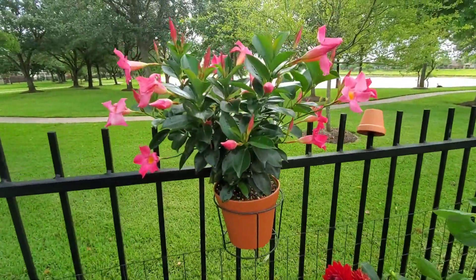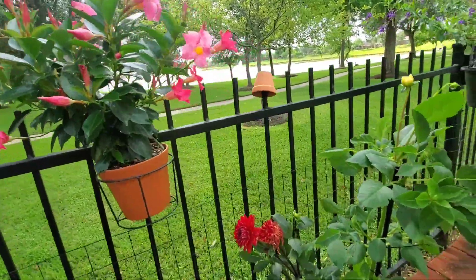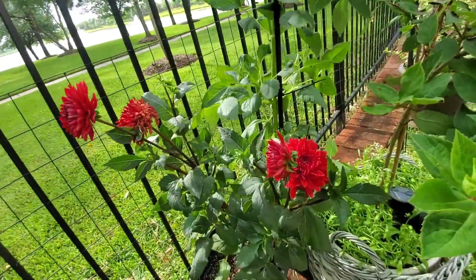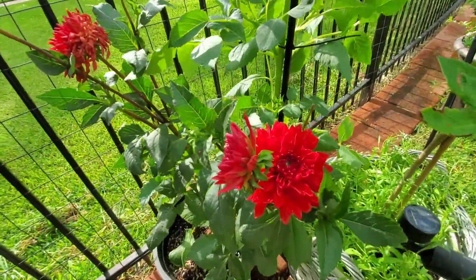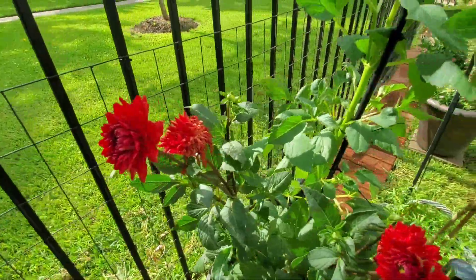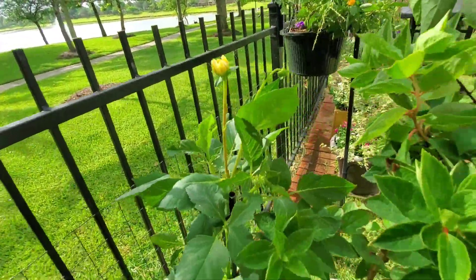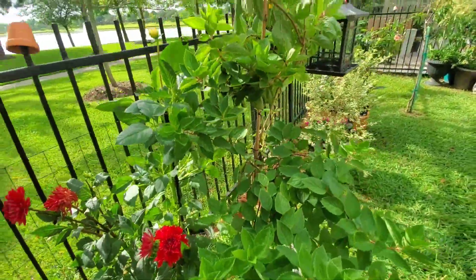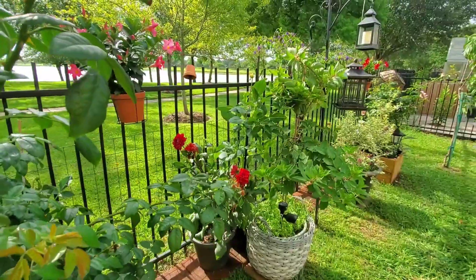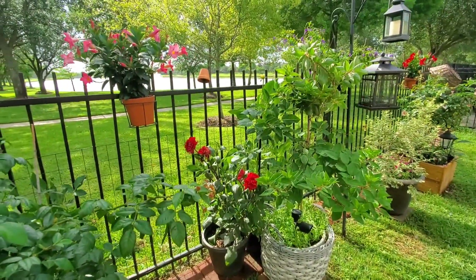So beautiful, right? I want it to trail on the fence, but it's not making any moves yet. My Dahlia — my Dahlia, beautiful. This one is not moving yet. It's going to be yellow, I think. My tree hydrangea — snap a picture. Beautiful.